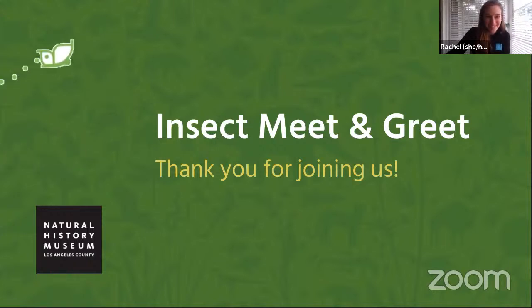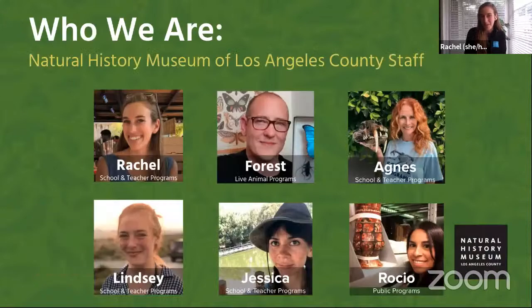Pretty cool. I'm joined today by some of our live animal program team and our animal ambassadors, who are here to help connect your hearts and minds to the science that happens at the Natural History Museum. Forest Urban, who you'll be hearing from in a moment, is our manager of invertebrate living collections at the museum, and he has a few special friends to share with you today. We also have helpers from our education department — Agnes, Lindsay, Jessica, and Rocio — assisting behind the scenes. Thanks so much, team.